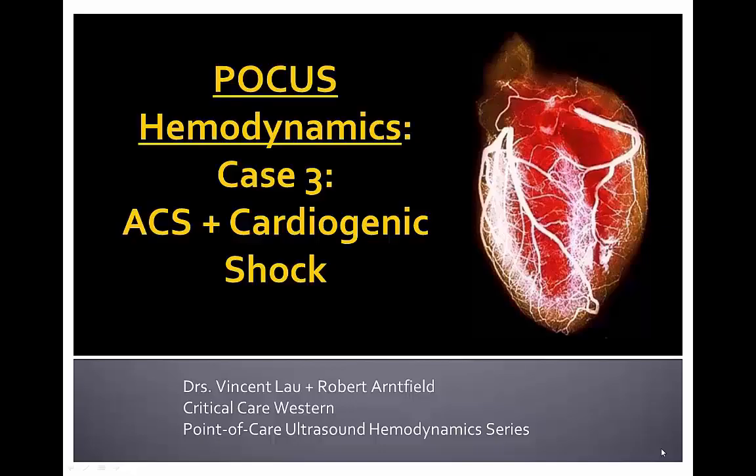Hi again everyone, Dr. Vincent Lau here from Critical Care Western, coming at you with another case of the POCUS Hemodynamic Series, co-authored with Dr. Robert Arnfield.